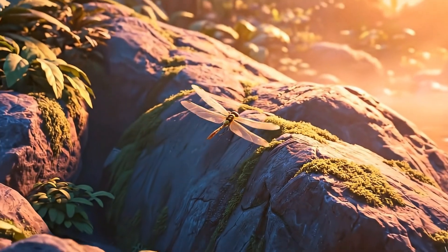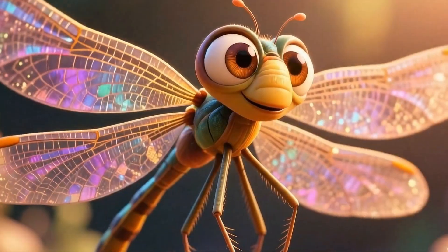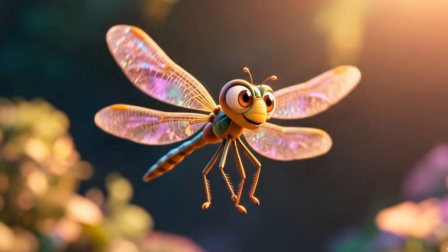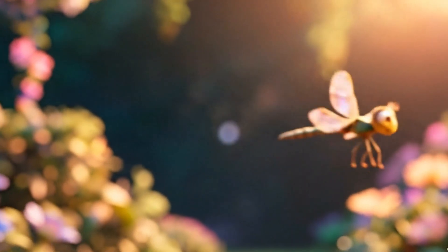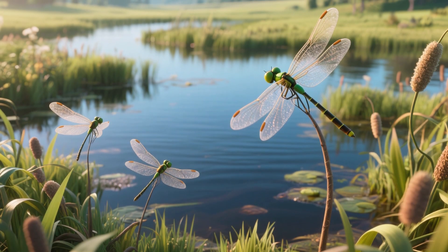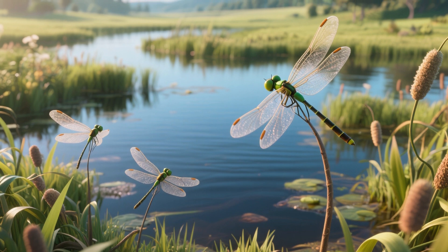A dragonfly looks like a glittery helicopter with bug eyes. Its body is long and skinny like a pencil, its wings shimmer like stained glass, and its giant eyes cover most of its head, spotting everything around it. They live near ponds, lakes, and marshes where frogs croak and reeds sway.